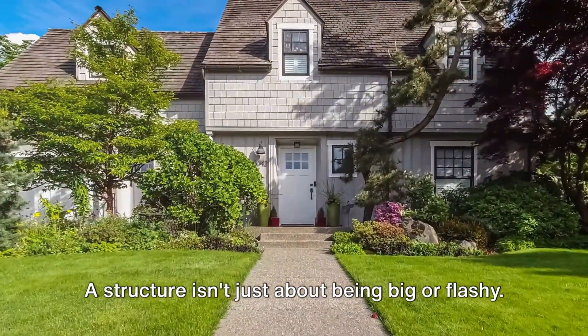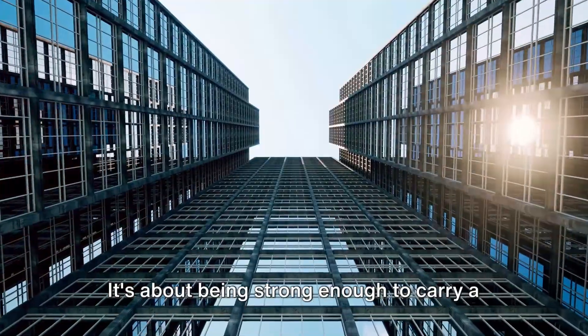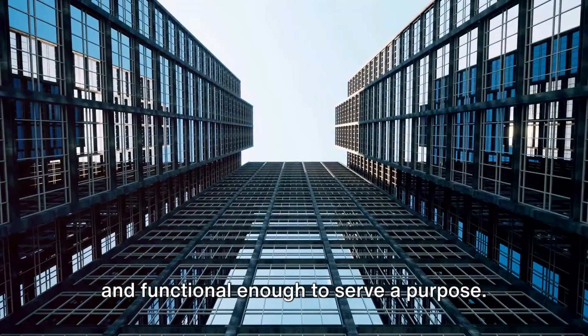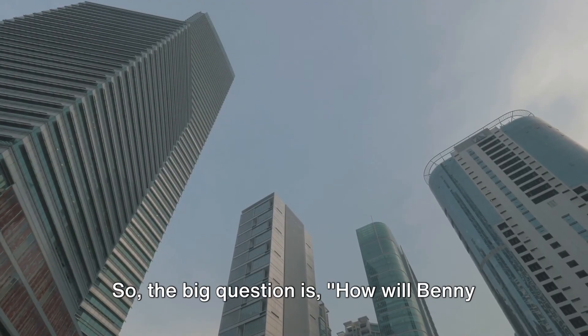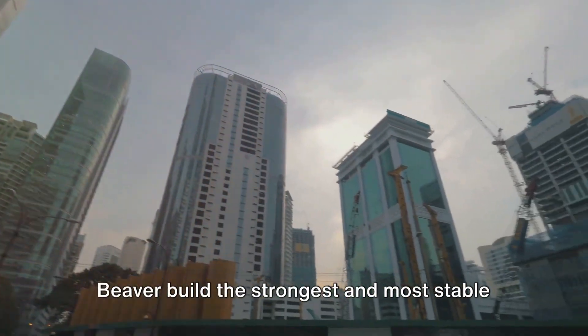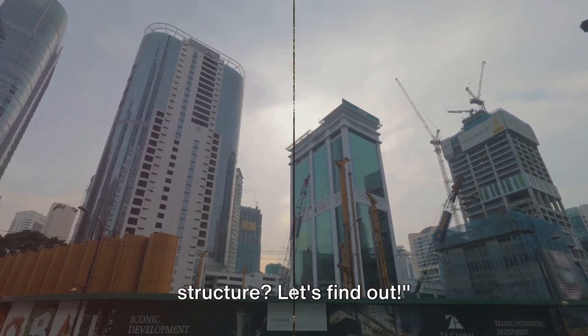A structure isn't just about being big or flashy. It's about being strong enough to carry a load, stable enough to withstand forces, and functional enough to serve a purpose. So the big question is, how will Benny Beaver build the strongest and most stable structure? Let's find out.